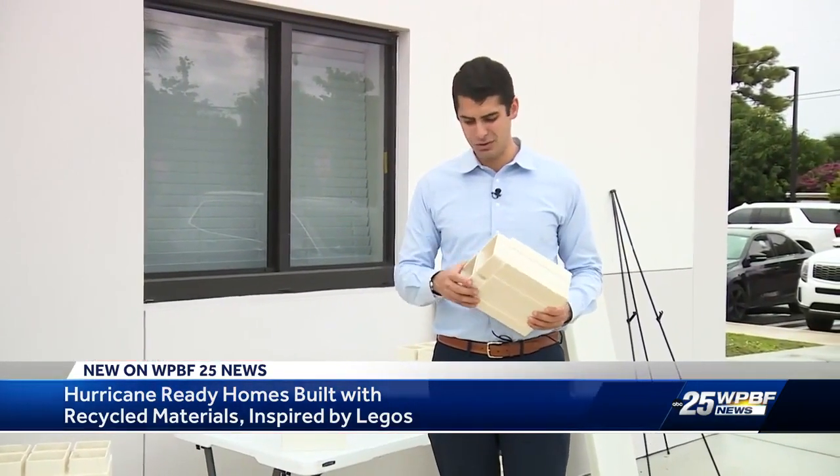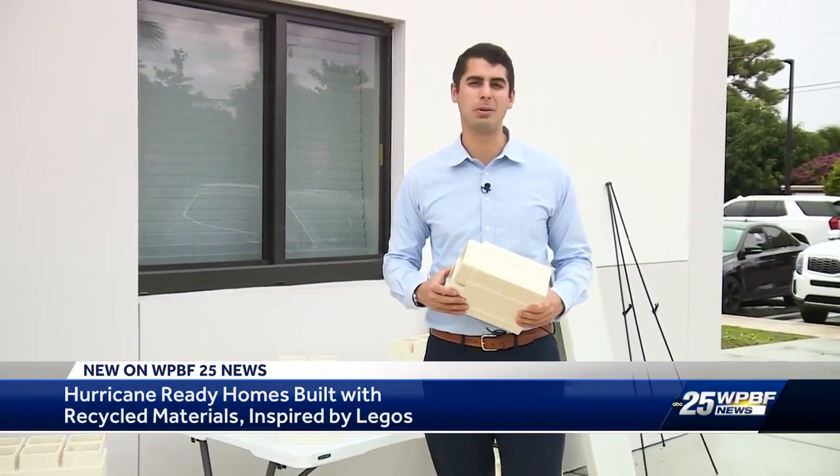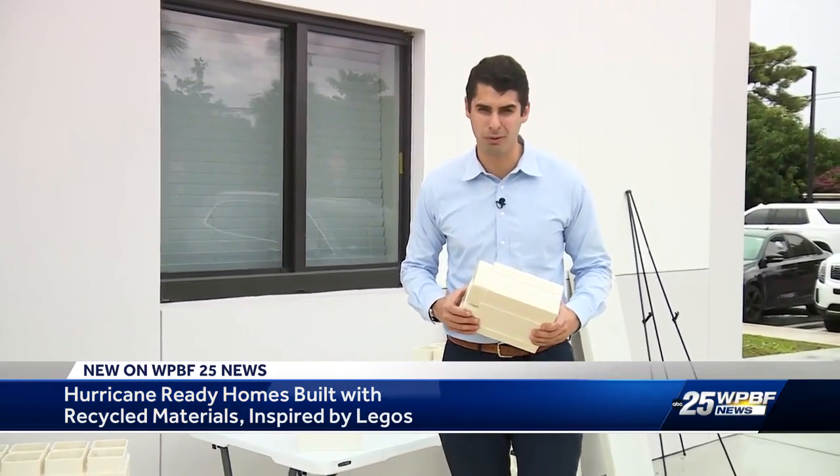The mayor tells me she hopes to see this unique kind of building not just expand here in Palm Springs, but across all of Florida. In Palm Springs, Caleb Califano, WPBF 25 News.